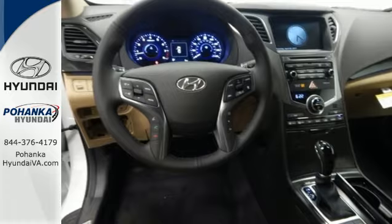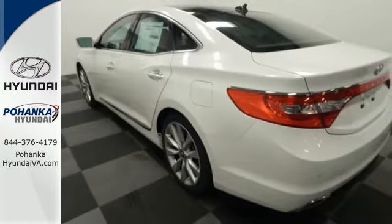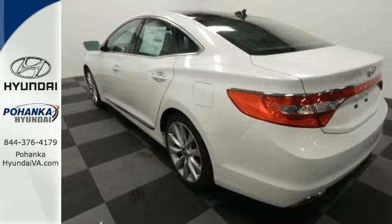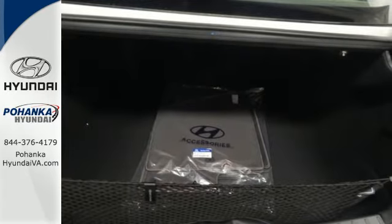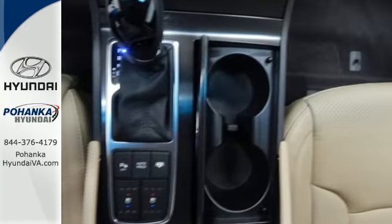Enjoy the convenience of the hands-free smart trunk and the comfort of the heated and ventilated front seats. And the power and control of the 293 horsepower 3.3 liter V6 engine and 6-speed automatic transmission with Shiftronic and active ecosystem.